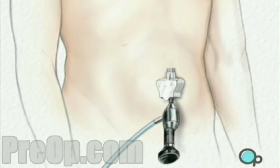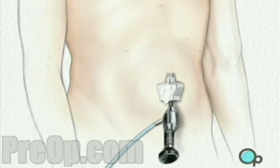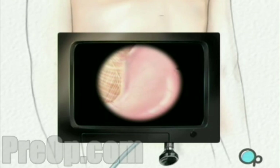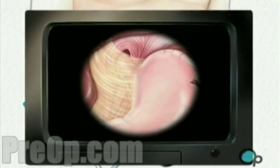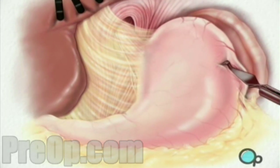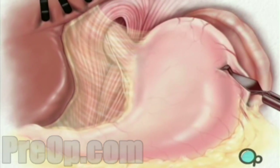Four more incisions will be made, with care taken to keep the openings as small as possible. Once in place, the laparoscope will provide video images, so the surgeon can insert the instruments used to locate and pull back the liver, in order to see the upper part of the stomach. Then the surgeon cuts away the tissue that connects the liver and the stomach.